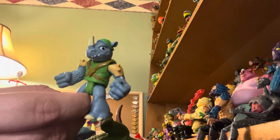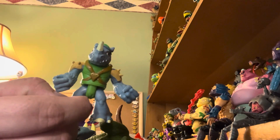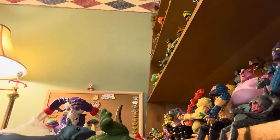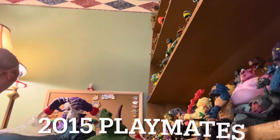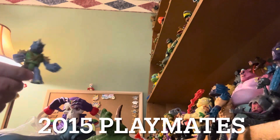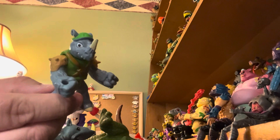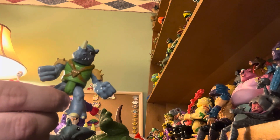This looks like Rocksteady. Looking at my stuff I don't see a Rocksteady that looks like this, or especially this small. Let's see if he has any markings — it says 2015 Playmates, Viacom. It's definitely Rocksteady, which is awesome. I didn't know that was in there — what a wonderful surprise.